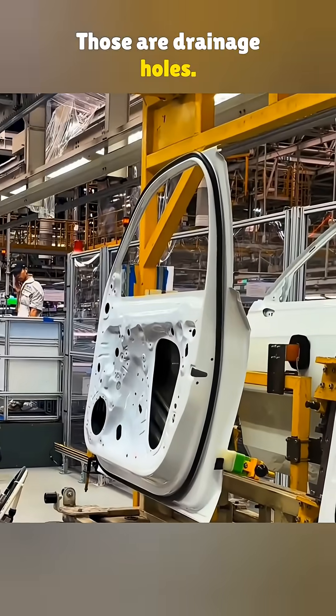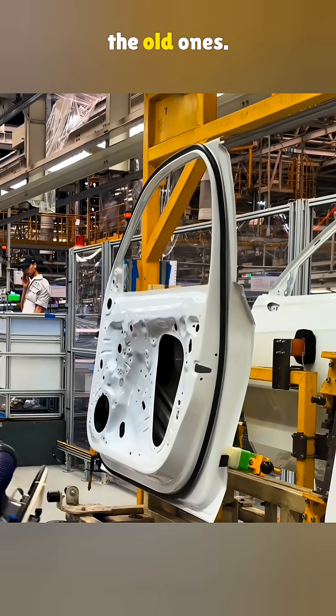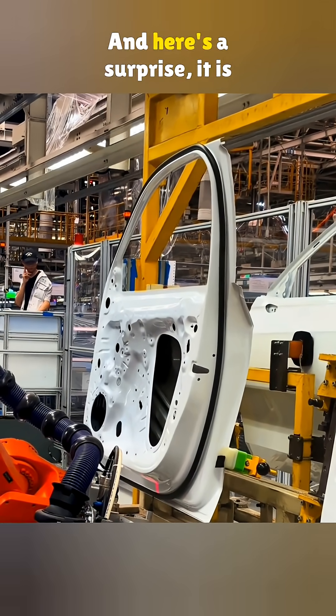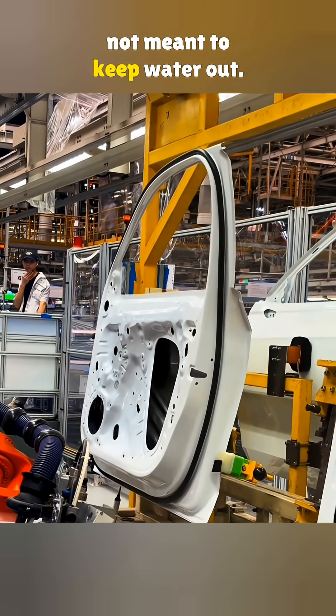Those are drainage holes. Now, the seal works just like the old ones — same function, way lower cost. And here's a surprise: it is not meant to keep water out.